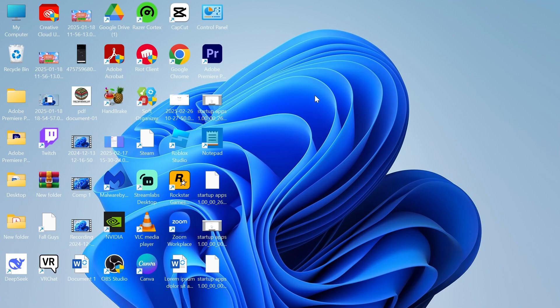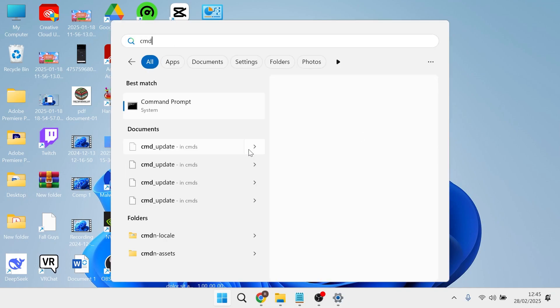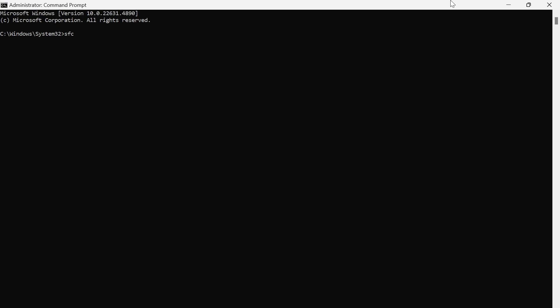Once again, you can check to see if that solved your issue. If it's still not working, the last solution is to head over to your Start menu, search for CMD, and then right-click on the Command Prompt and run it as Administrator. In this window, just type in SFC space slash scannow and hit Enter.